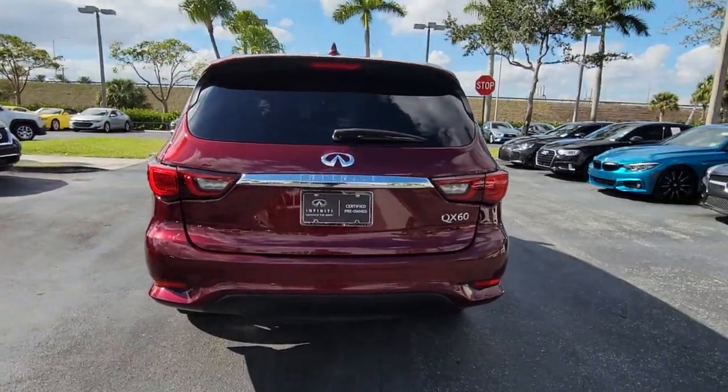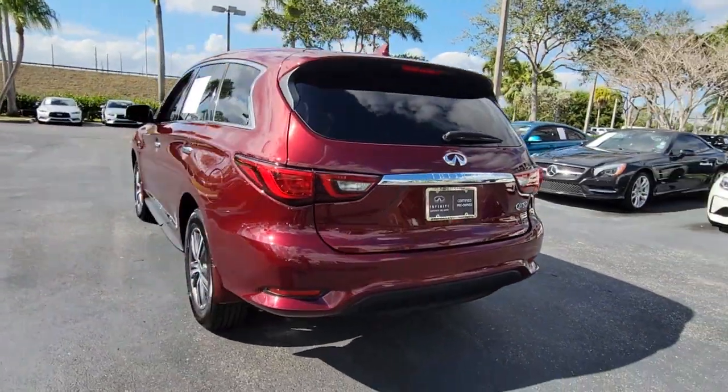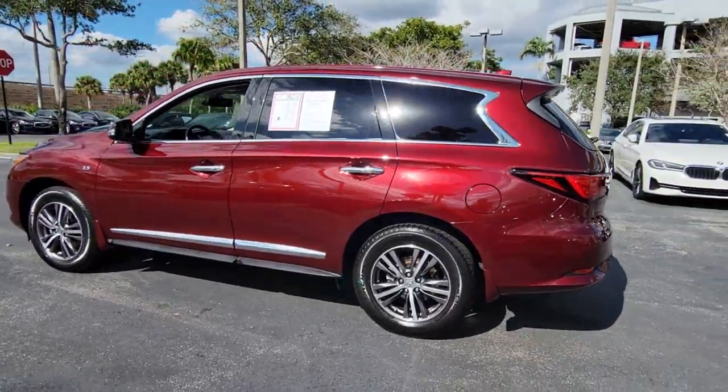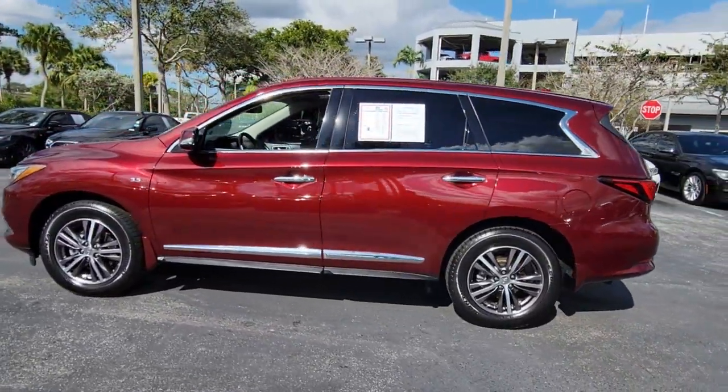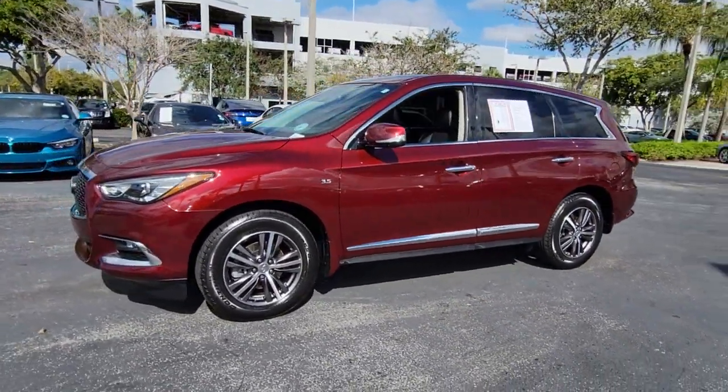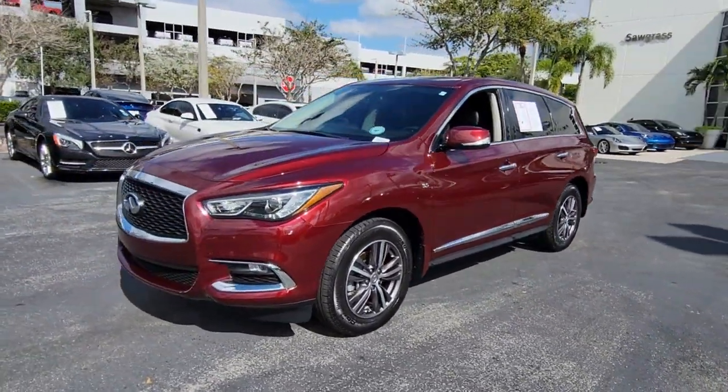Presenting the QX60: spacious three-row seating, a peaceful cabin loaded with desirable amenities, ample cargo space, and of course, advanced safety tech infuses every journey with confidence and relaxation. The following are some of this vehicle's highlighted options.